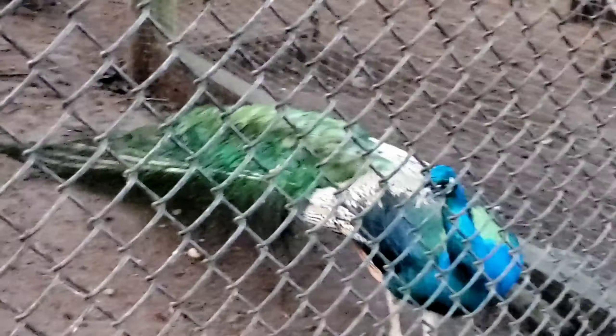Look, you can see there's peacocks. They're not opening their feathers right now, but they still look gorgeous.